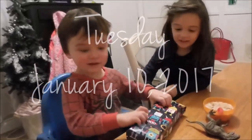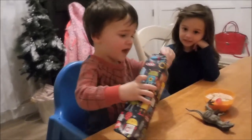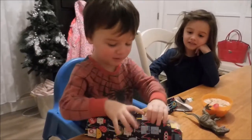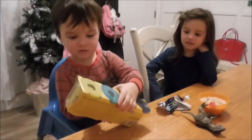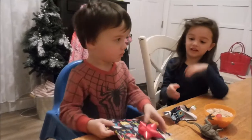Open it! Okay. Open that. And the back! Oh, it's right! A Play-Doh! Play-Doh! It's from Mommy. And Daddy. Next one.